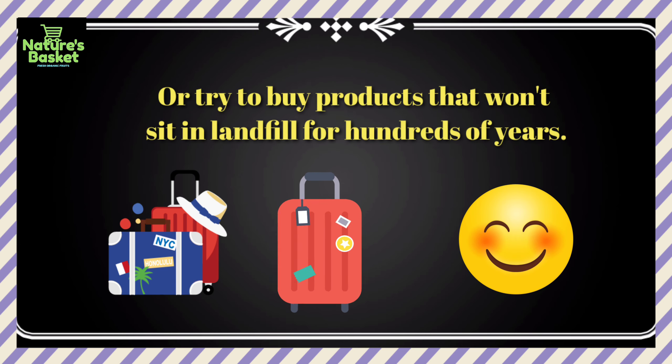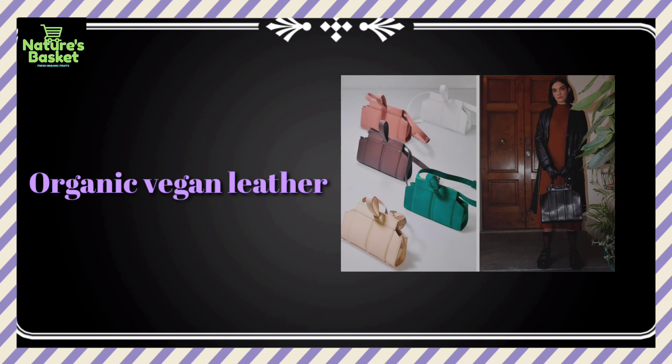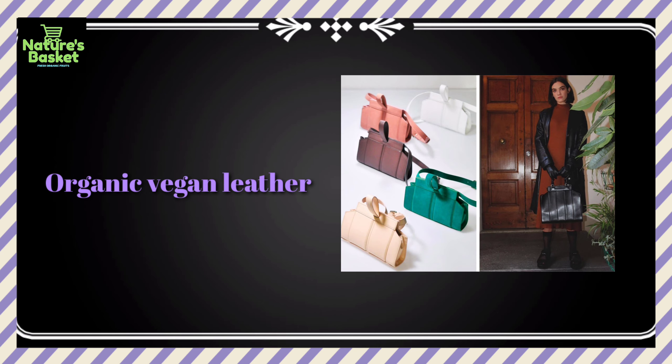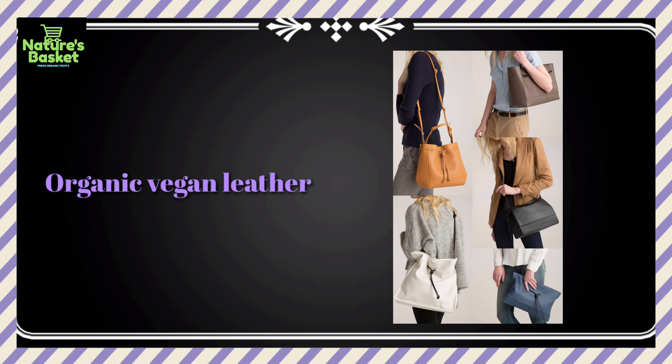Or try to buy products that won't sit in landfill for hundreds of years. Organic vegan leather options like Pinatex — a vegan leather made from pineapple leaves in the Philippines — or Apple Peel, a leather made from apple peels, can be used for fertilizer or biogas at the end of their life.